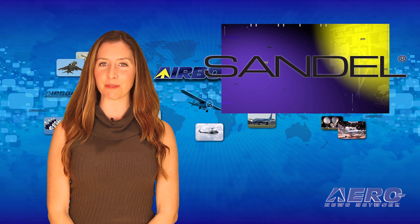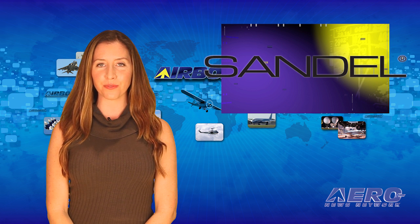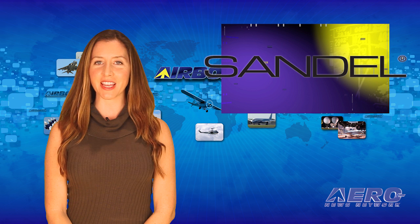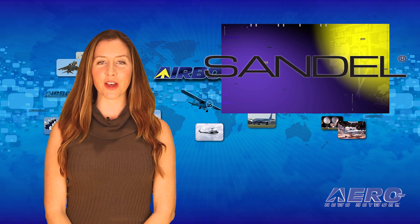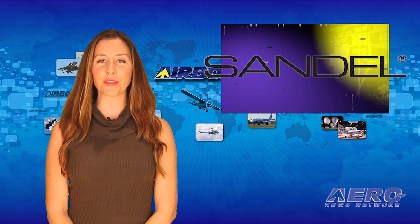One of the first big announcements at NBAA this year came from Sandell, which introduced Avalon, an aggressively-priced retrofit flight deck serving King Air owners. Avalon is intended to redefine how modern cockpit avionics are designed, built, sold, and installed. Jim Campbell talked with Jerry Block, President and CEO of Sandell Avionics, about the new system.